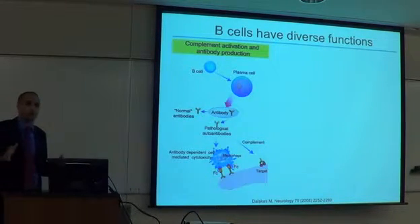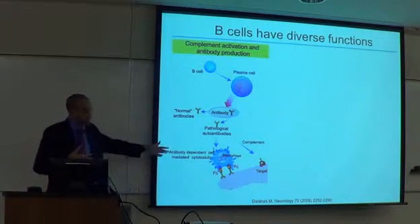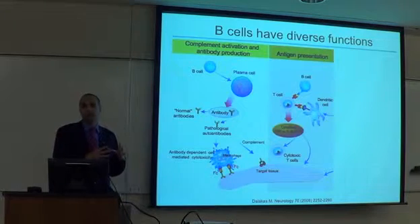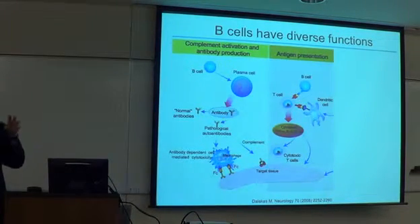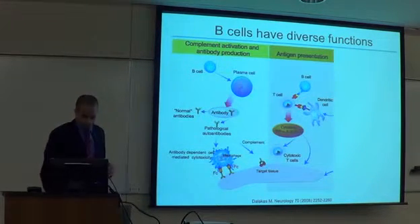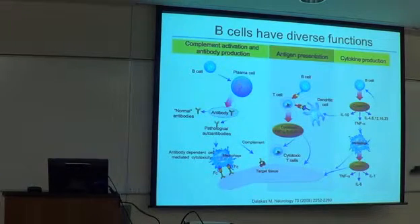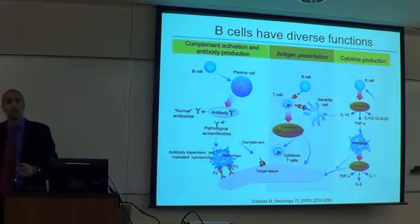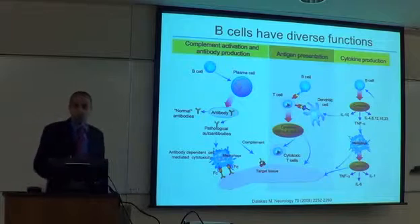A little background on B cells. Canonically, B cells make antibodies — either normal antibodies or pathological antibodies in select diseases — which then affect downstream cascades and ultimately human physiology. B cells can also present antigen: a B cell interacts with a T cell, transmits a signal to facilitate turning it on, which makes cytokines and affects target tissue. B cells can also respond directly to innate stimuli, seeing pathogens or components like LPS from gram-negative bacteria, and generate cytokines directly without interacting with another cell type.